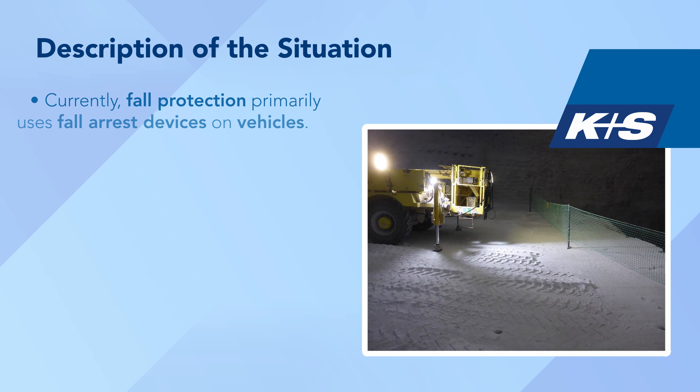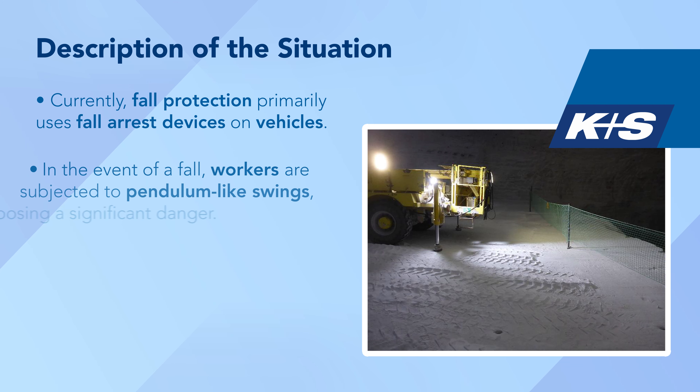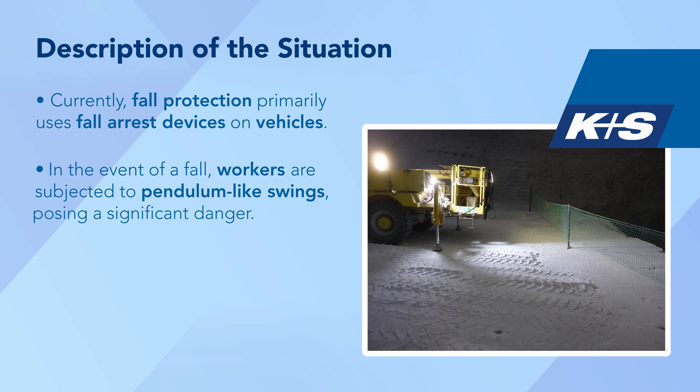Currently, fall protection primarily uses fall arrest devices on vehicles. In the event of a fall, workers are subjected to pendulum-like swings, posing a significant danger.